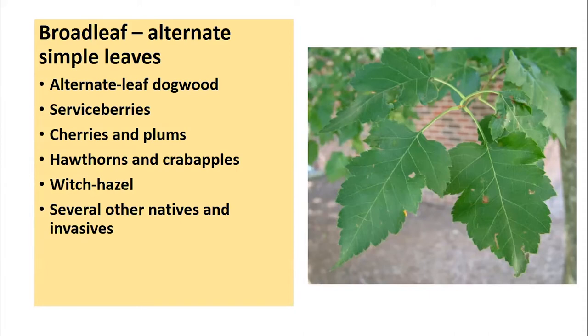In the broadleaf alternate simple leaves category, we have the one exception of the dogwood family native to Indiana that does not have opposite leaves — alternate leaf or pagoda dogwood. We also have serviceberries, also called June berries, cherries and plums, hawthorns and crab apples, witch hazel, and several other natives and invasives. The leaf shown here is one of the hawthorns.